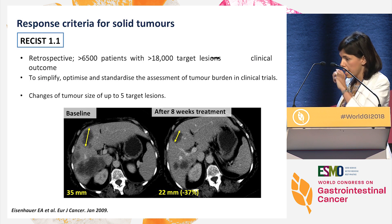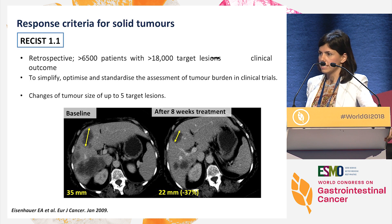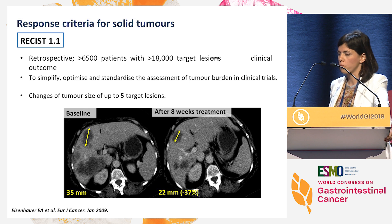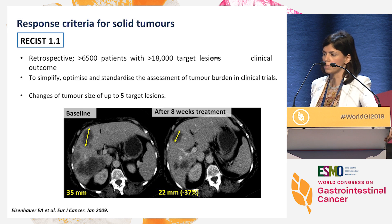I have no disclosures. So in order to start from the beginning, let's see what is by far the most used response criteria in clinical trials. As you all know, it's RECIST, and the last version is 1.1. That's very easy to apply. We just have to choose up to five target lesions and measure them at baseline and along treatment. So what we assess here is macroscopic changes in size of the tumors. This is based on robust data in more than 6,000 patients, and it was validated also in prospective trials.